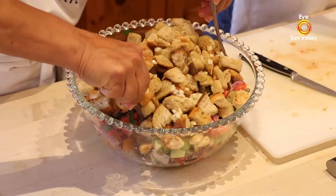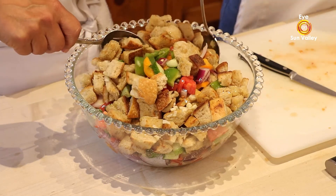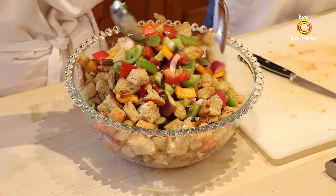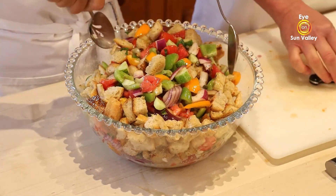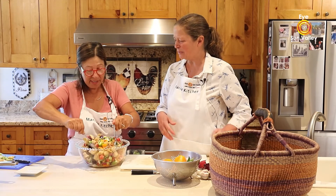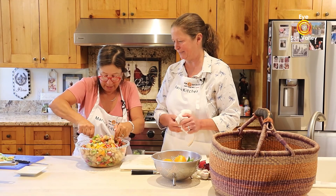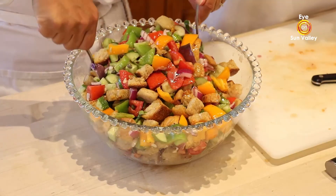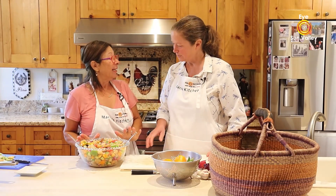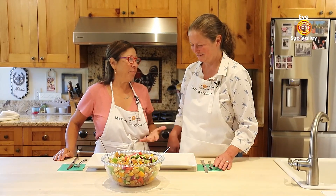Look at this — if this is not a summer salad, I don't know what it is! It is gorgeous and it smells really really good. Because of the vinaigrette we're going to wait maybe five to ten minutes — you don't want to let it sit too long because the bread will get soggy. I want the bread to stay crispy. We'll be right back for the tasting.